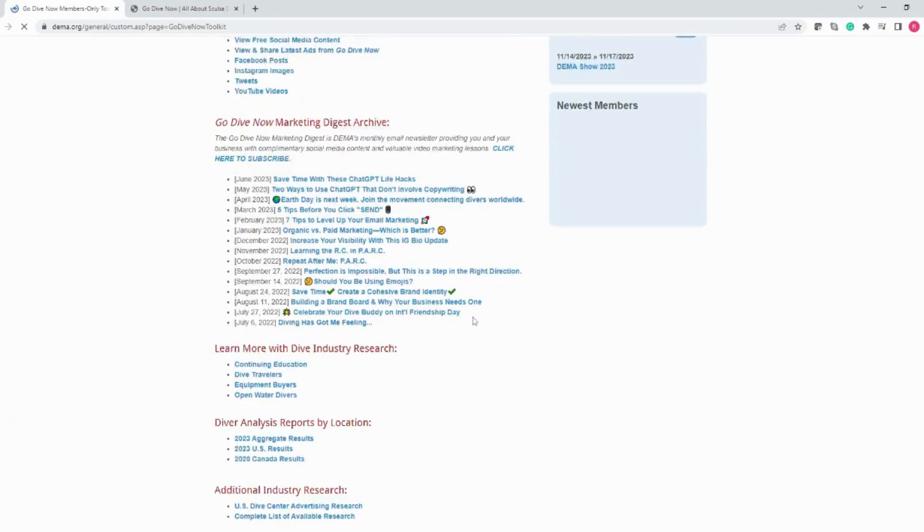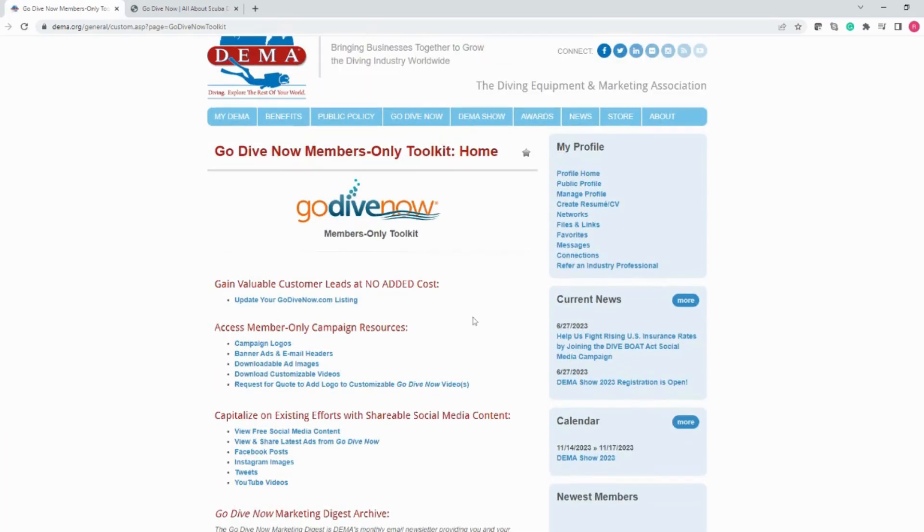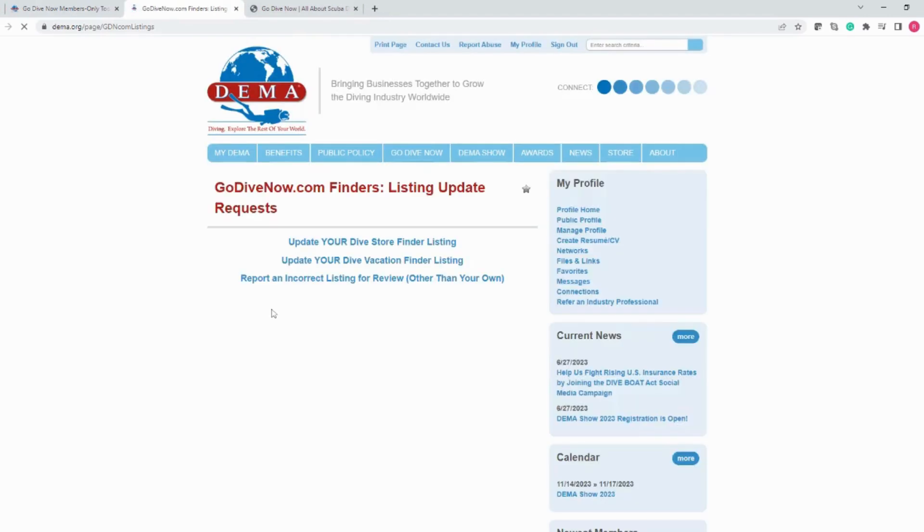As you can see, the toolkit is home to all types of marketing materials and support. Current DEMA member retail stores and destinations benefit from having a priority listing on GoDiveNow.com, and here in the toolkit you can click here to update your listing as needed.